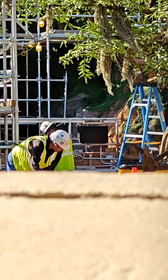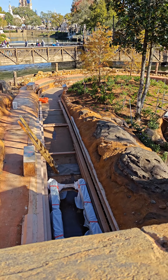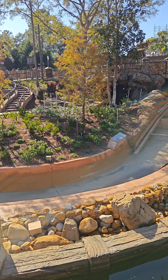Now let's take a look at the rest of the exterior, starting with the splashdown area. As with the mountain, this area also nears its completion, with workers putting on the finishing touches. There were some workers present as we looked out onto the area, which is starting to come along nicely.